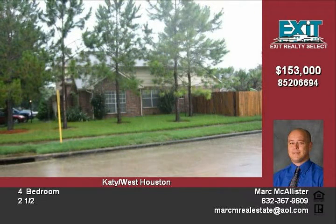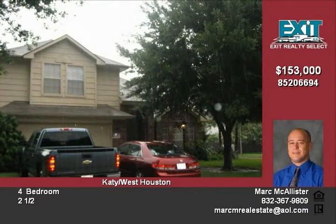Beautiful mature landscaping in the front and backyard. The above-ground pool stays with the house.